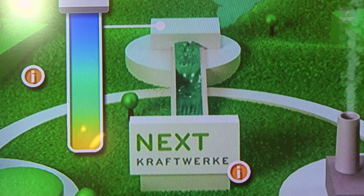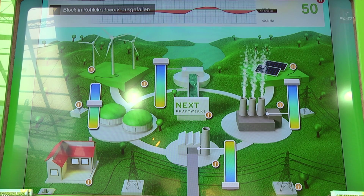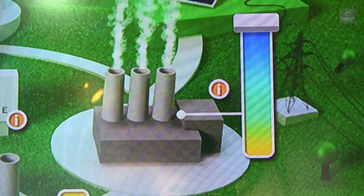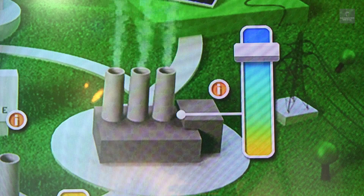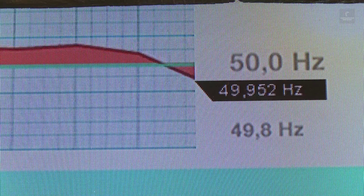The VPP integrates a range of energy plants, including wind, hydro, solar and bioenergy. Each energy plant and consumer is connected via a next box to the automated control room, which evens out the grid fluctuations caused by renewable infeeds.